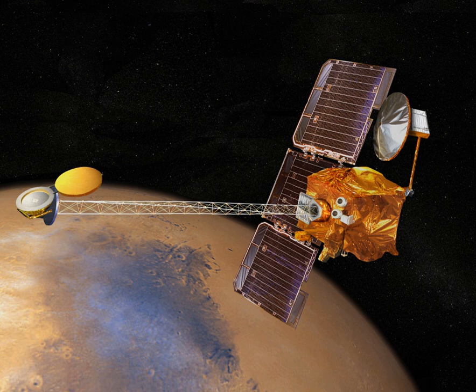MELOS, Mars Exploration of Life and Organism Search, is a Japanese rover mission concept under study for an engineering demonstration of precision landing, and to look for possible biosignatures on Mars using a rover. JAXA has not published updates since 2015.